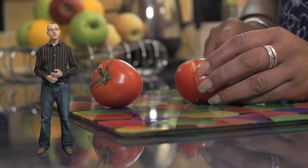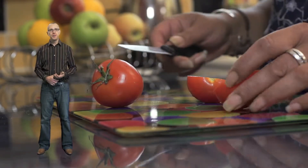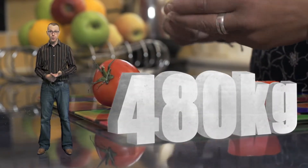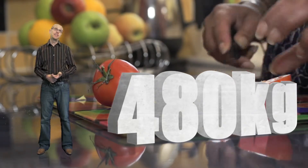Do you know how much of your food and household waste can be recycled? It's an important question because the typical family throws away 480 kilograms of food waste every year. That's the same weight as an average horse — think about that when you're making your dinner next time.